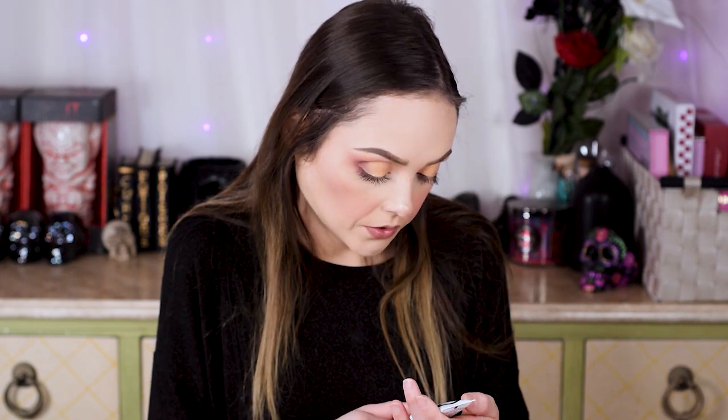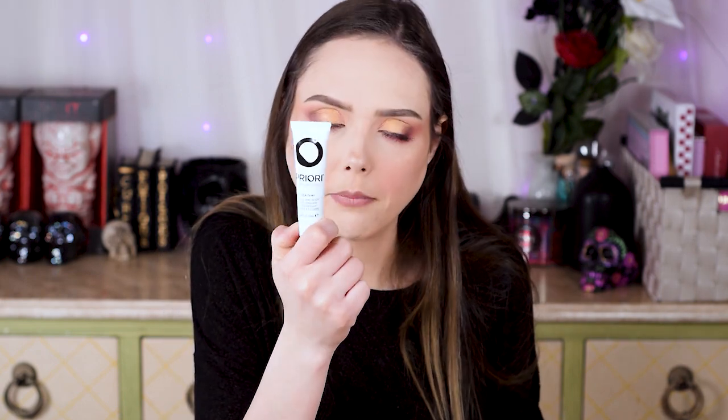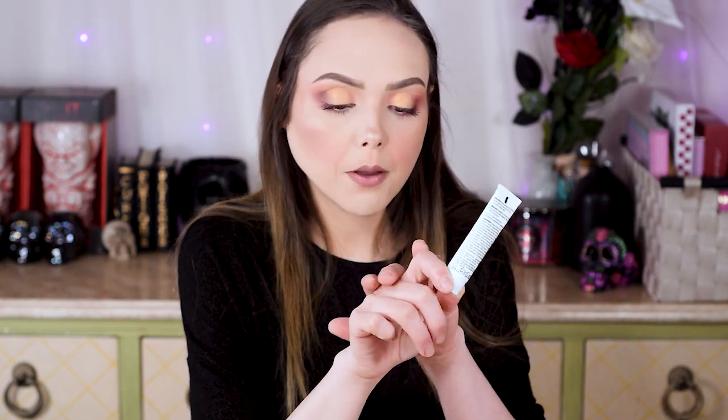Next thing we have is from Priori Skin Decoded. It is a hand and body replenisher regenerate. So I'm guessing it's like a hand cream or body cream. I've been talking about my dry skin. Now that it's getting warmer, my dry skin is definitely getting better — like my hands are less chapped — but they're still not great. I don't use hand creams often, and that's probably why they're so chapped all the time.